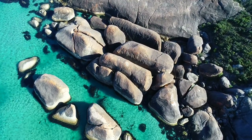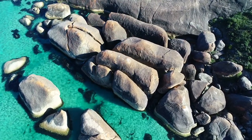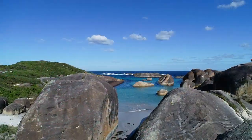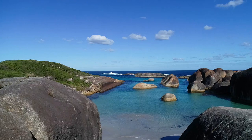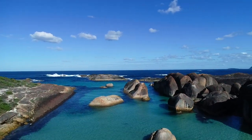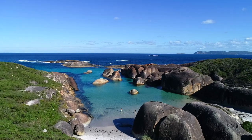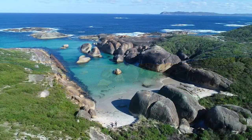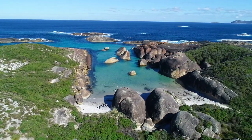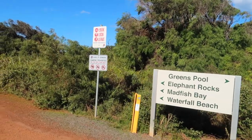The two rocks in the middle there are the rocks that look like elephants. This is one place I would have loved to have stayed overnight, but there was a sign in the car park saying no camping overnight. So that concludes our drone fly of Elephant Rock and Green Pool, and now we head to the Valley of the Giants treetop walk.